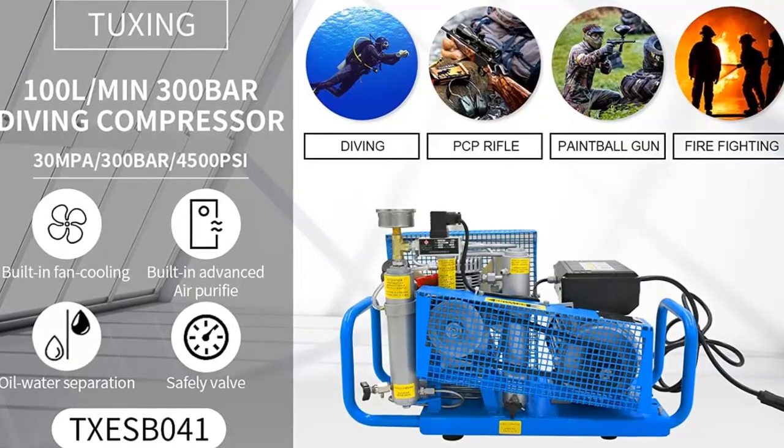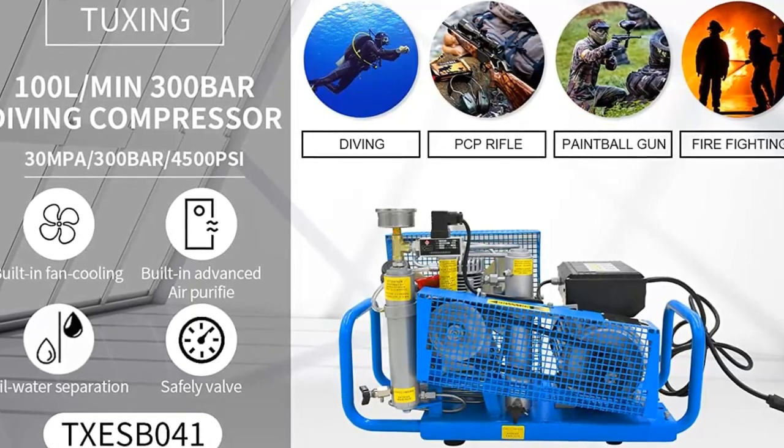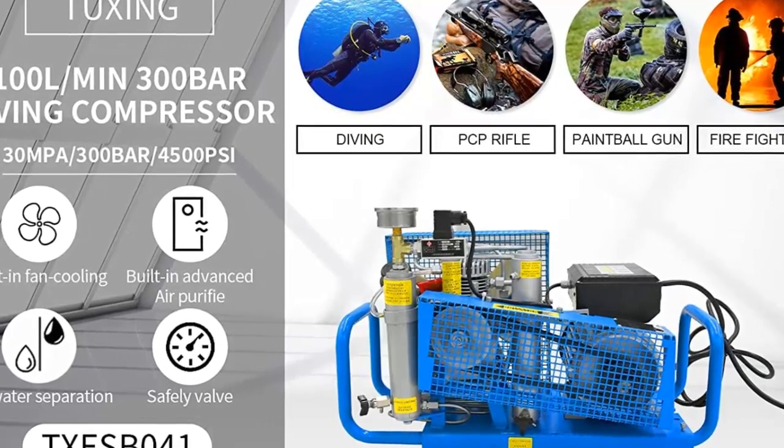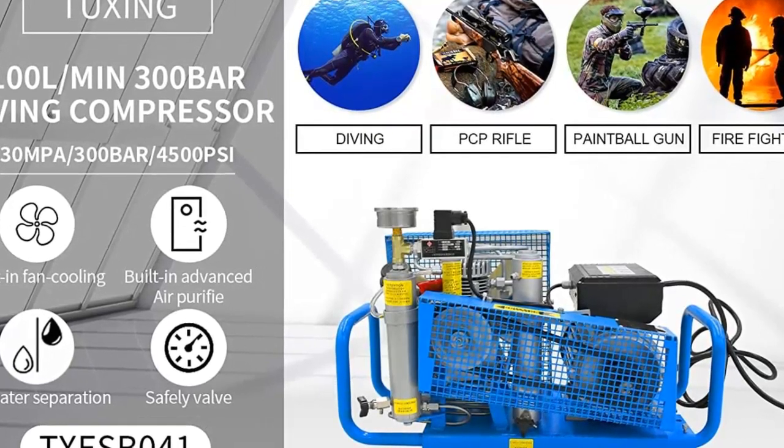With its autostop feature and 4500 PSI pressure, you can be sure that you are getting the best performance for your money. So make sure to check out the Tuxing compressor for your next underwater adventure.